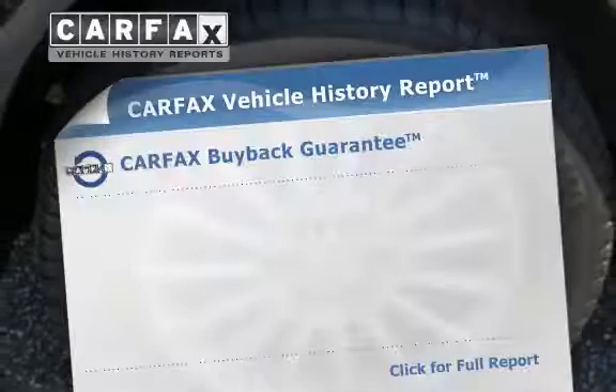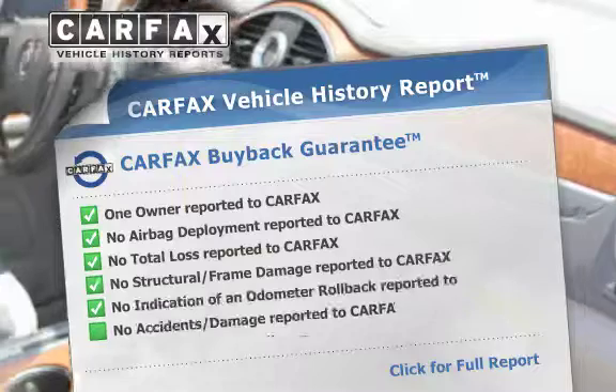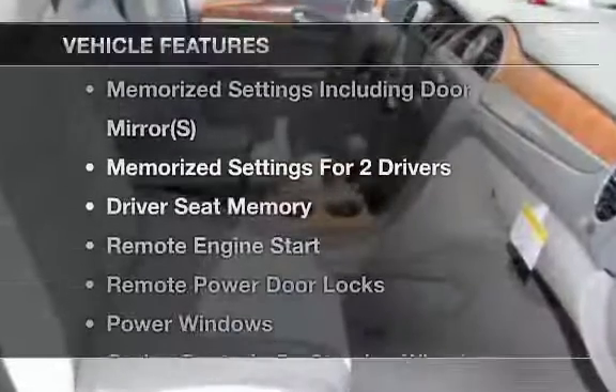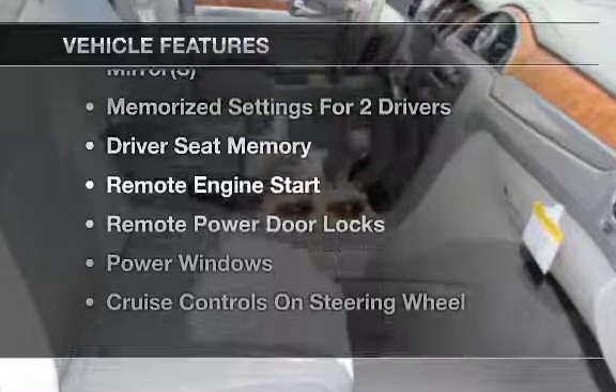Rest easy knowing this vehicle comes with a Carfax Vehicle History Report from Carfax, the most trusted provider of vehicle information. And with these notable features, you won't want to miss out on the opportunity to own this amazing ride.